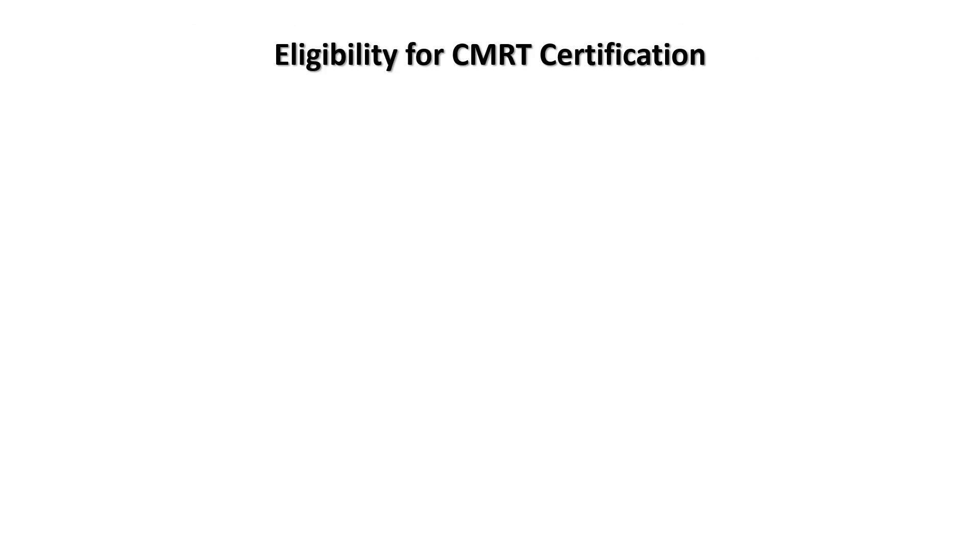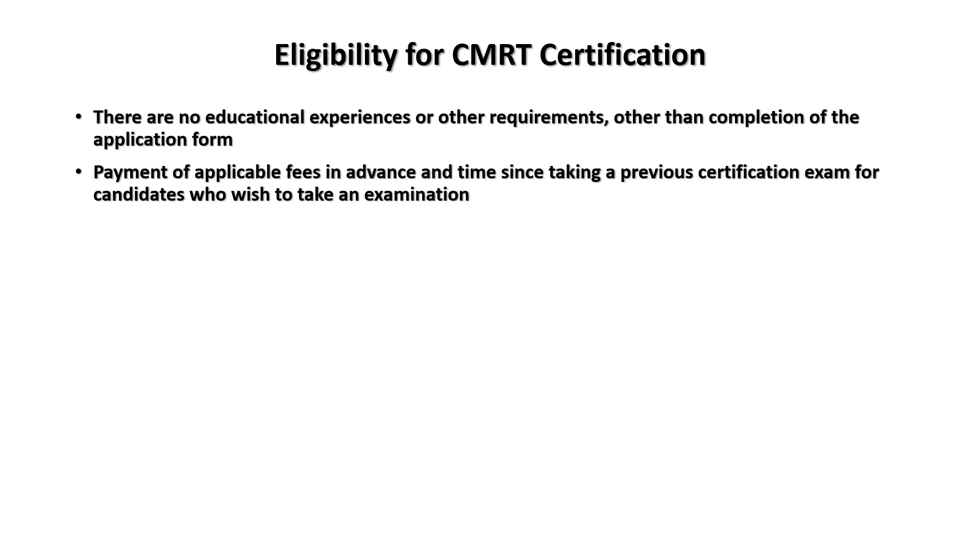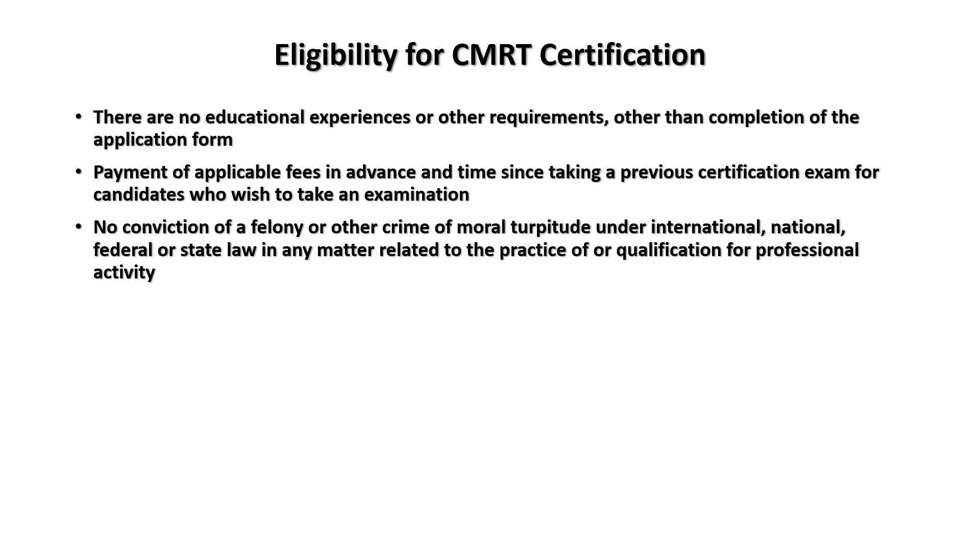Eligibility for the Certified Maintenance and Reliability Technician certification: there's no educational experience or other requirements other than completion of the application form, payment of applicable fees in advance, time since taking a previous certification exam, and no conviction of felony or other crimes of moral turpitude under international, national, federal, or state law related to professional activity.